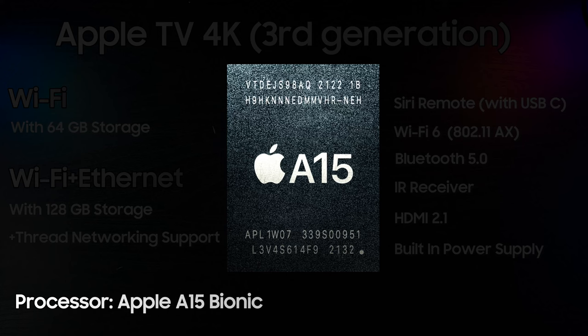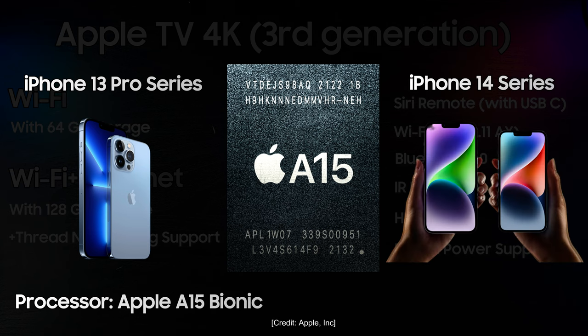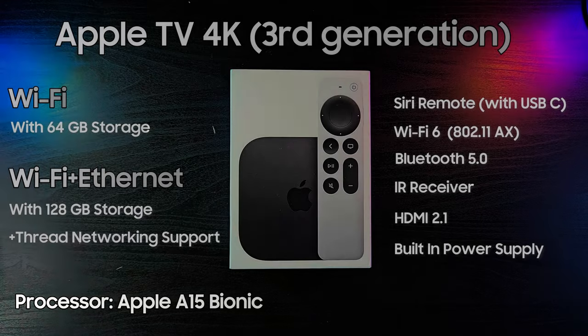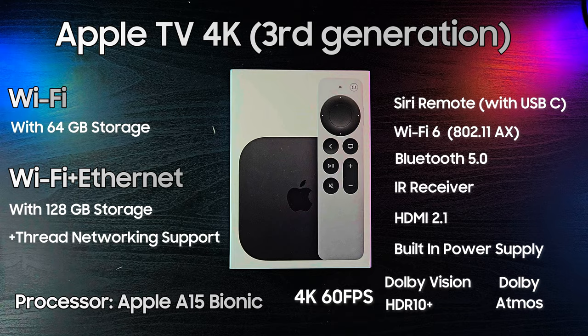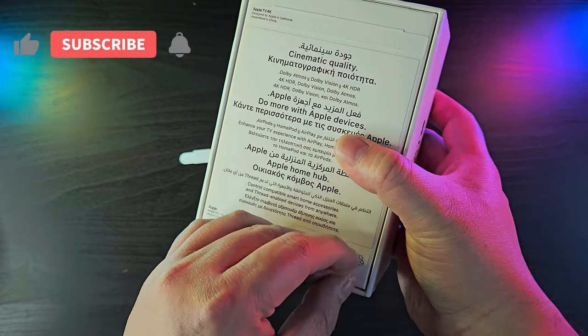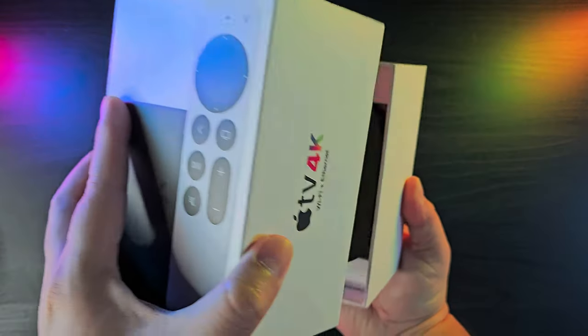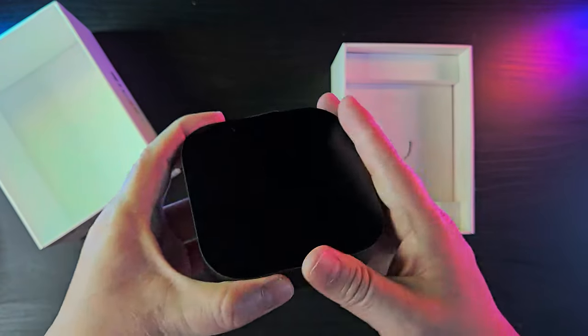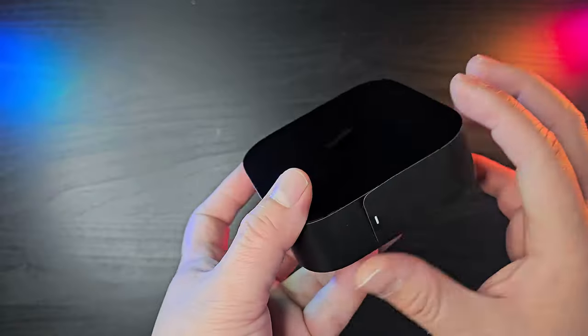This is quite powerful for this kind of device, as it is the same chip that powered the iPhone 13 series including its Pro line, and was still even used in the regular iPhone 14 models. This allows the device to handle 4K 60fps content, supporting both Dolby Vision and HDR10 Plus formats, along with Dolby Atmos. We can make out from the hardware specifications alone that this is a very powerful device of its kind, even compared to top of the line Android TV boxes. The device has a heft to it, and we were immediately impressed with the build quality.